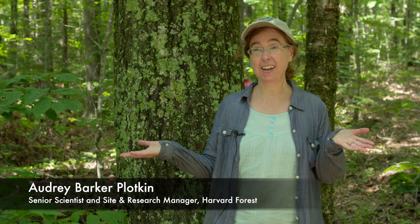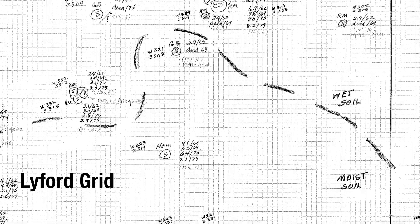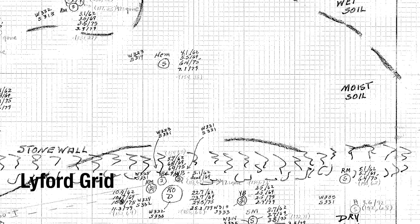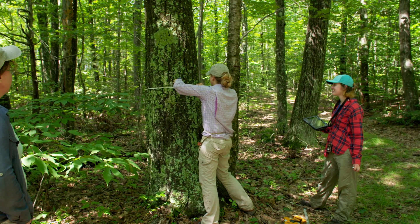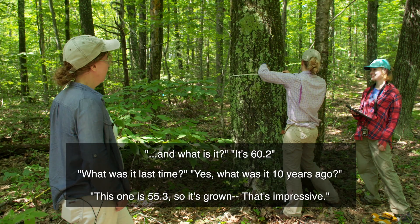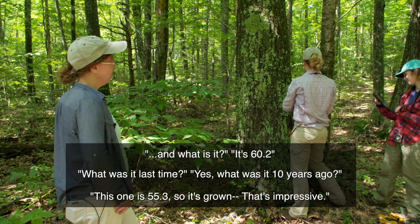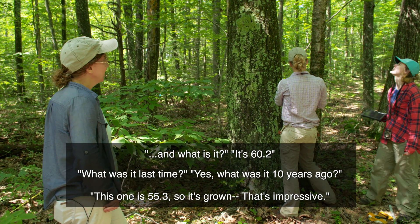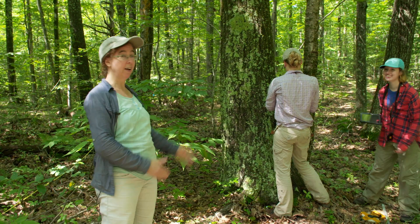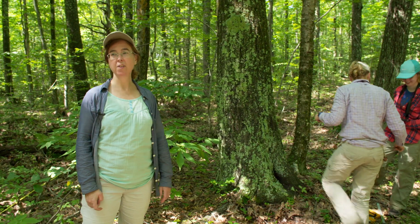This is my favorite research site at the Harvard Forest. Right now Greta and Kate are measuring this tree — they're doing this thousands of times all summer. It's 60.2, and what was it last year? What was it 10 years ago? It's 55.3, so it's grown. This tree has grown almost five centimeters in the past 10 years, and that's where the carbon's going.